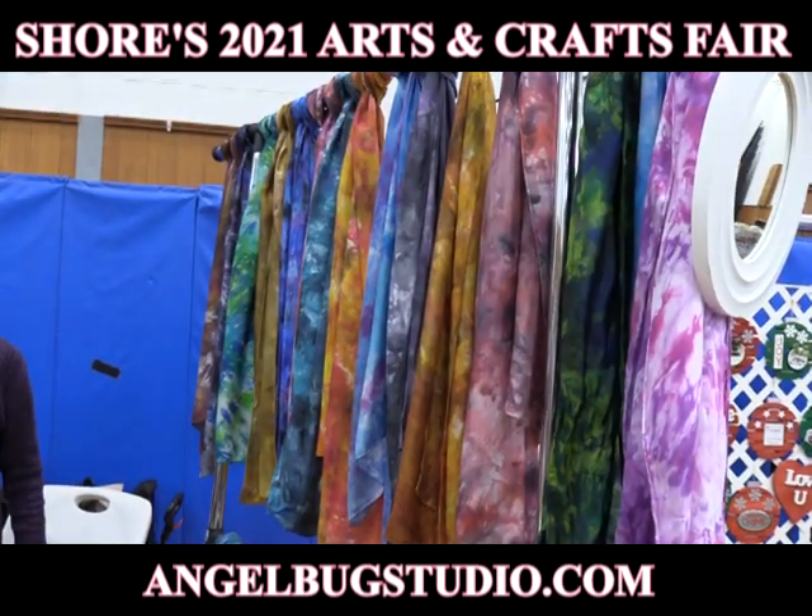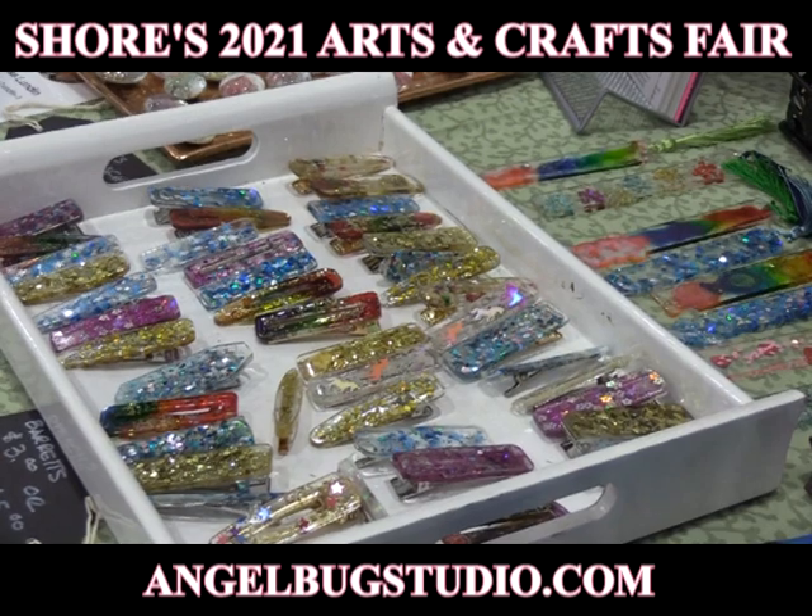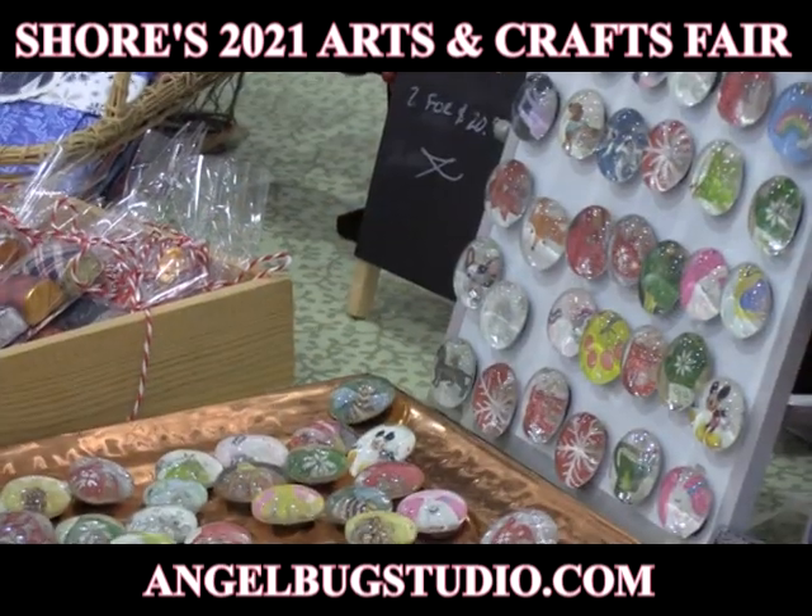My name is Lisa Lundeen and my business name is Angel Bug Studio. I sell anywhere from silk scarves to magnets, barrettes, bookmarks — a little bit of everything for women and kids.